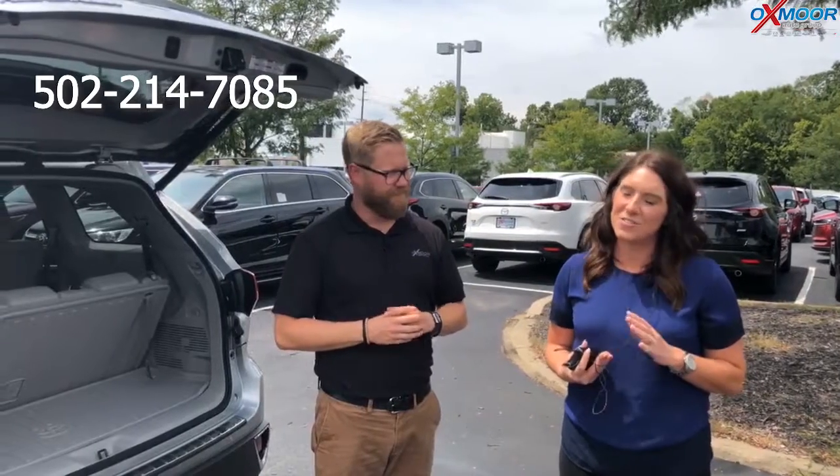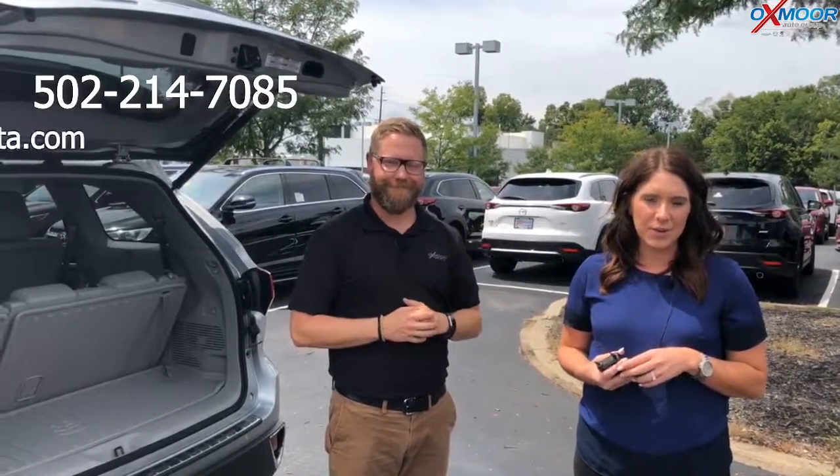If you guys have any questions on this vehicle, please feel free to let us know. The best phone number is 502-214-7085. You can also visit our website, oxmoortoyota.com. I'll make sure to have a link to this vehicle in the comments below. Thanks, you guys, for watching. We'll see you all soon.